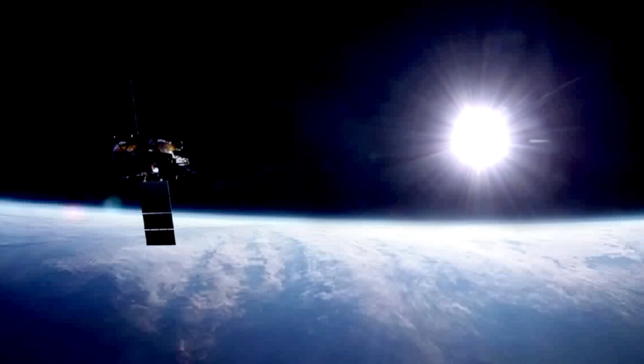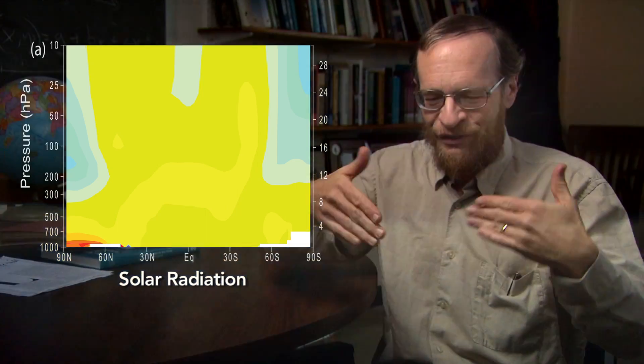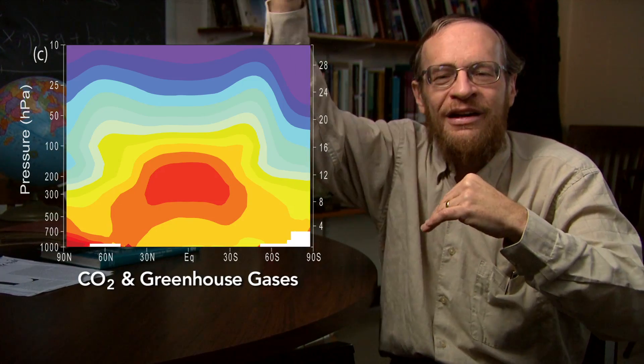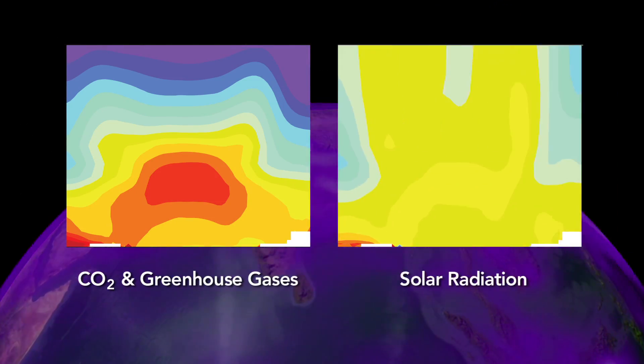If you turn up the sun, you add energy everywhere and it warms everywhere. If you turn up CO2, it holds the heat down here and way up there at the top of the stratosphere it cools. The map of it is different. You can see it.